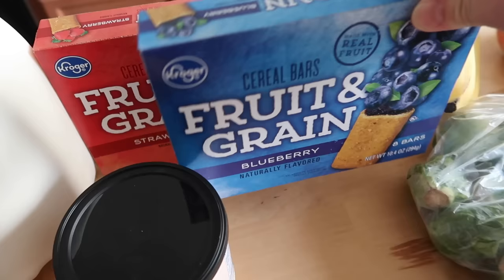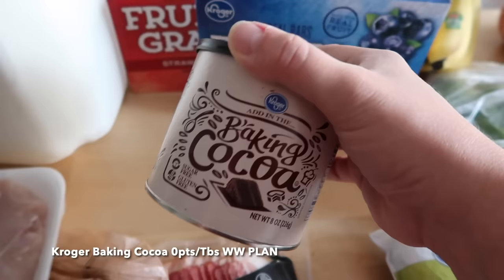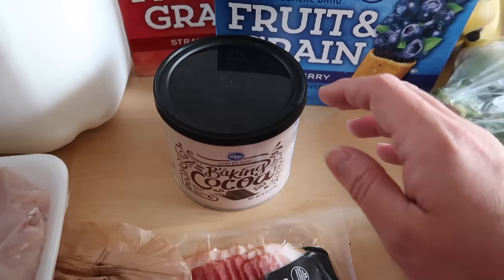I also have some frozen baby broccoli — two packages — and a package of frozen sweet peas. I have two boxes of these Kroger brand fruit and grain bars, just like the Nutri-Grain bars. Lila loves these to bring with for her morning snack at school. Here is what I got at Kroger — I spent right around $120.